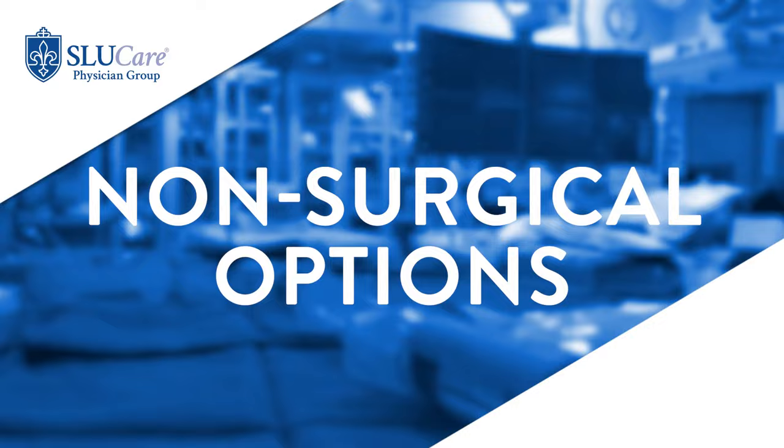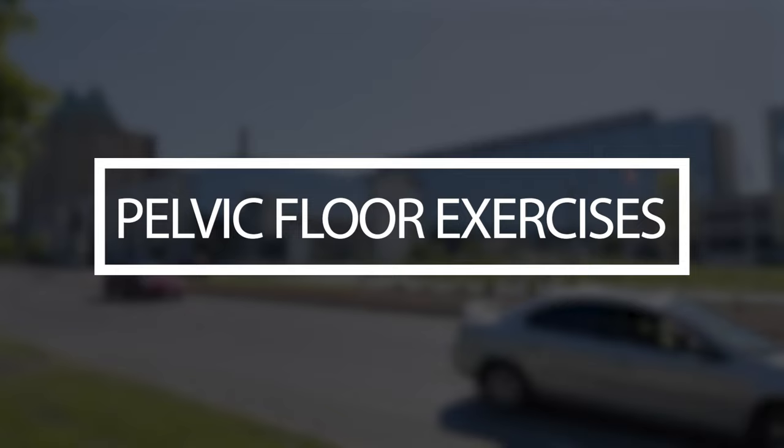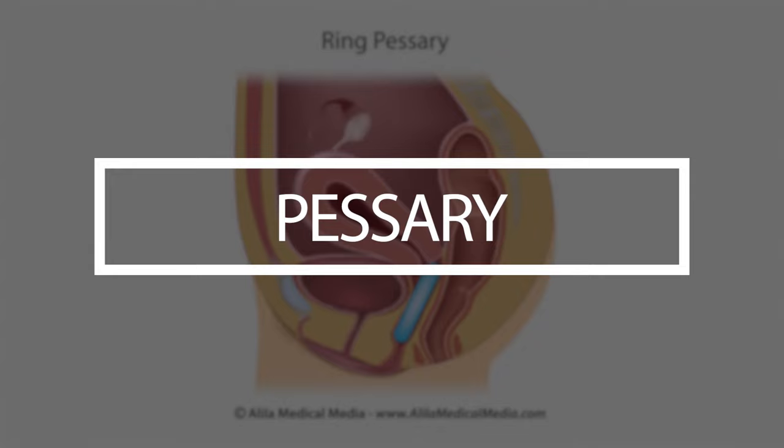Non-surgical options include pelvic floor strengthening exercises as well as pessary use. Pelvic floor strengthening exercises can typically be performed in consultation with a pelvic floor physical therapist to help rehabilitate and strengthen the pelvic floor muscles that support all of the different organs.